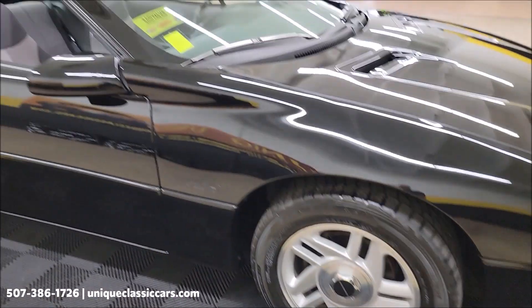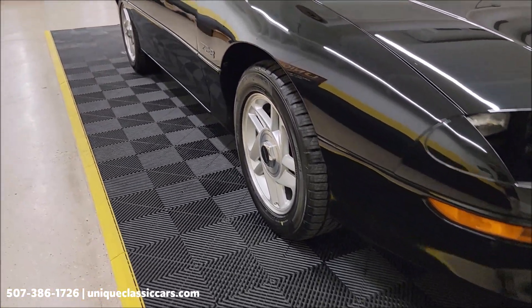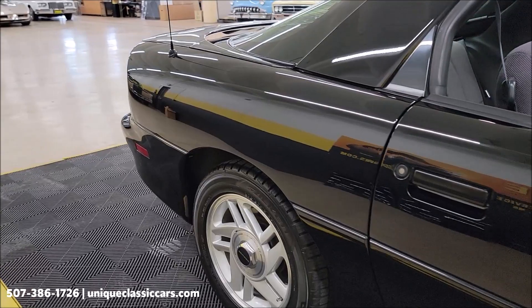Check out all the still pictures. It's riding on the correct wheels with brand new radial tires. Let's take a look down the passenger side from the front to the rear — really free of any major nicks, dings, or scratches.